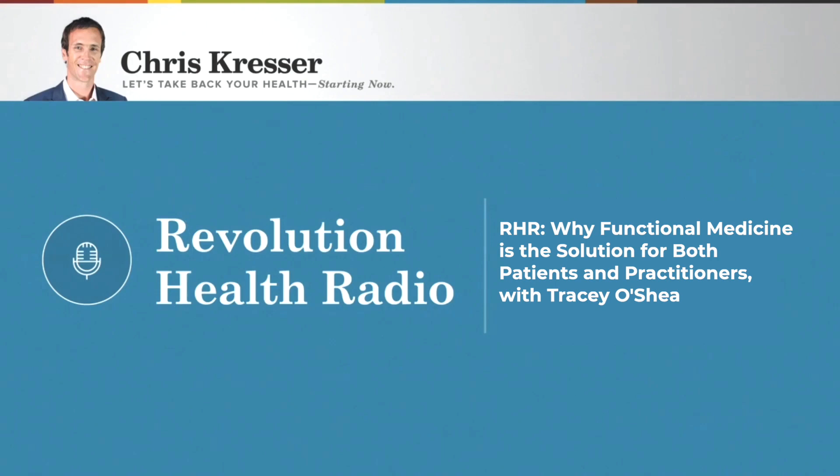Thank you everybody for listening to this. Keep sending your questions in to chriskresser.com/podcastquestion and we'll see you next time.